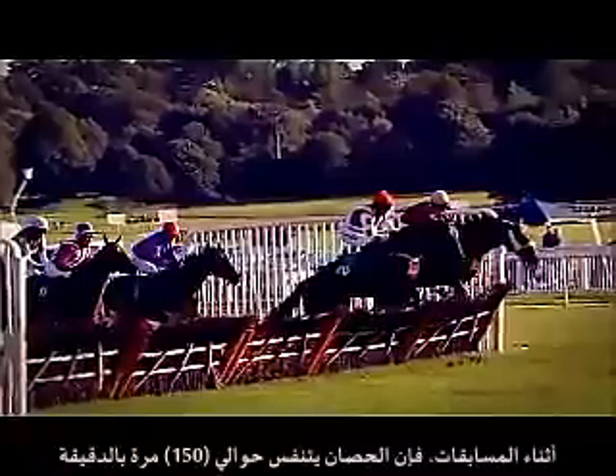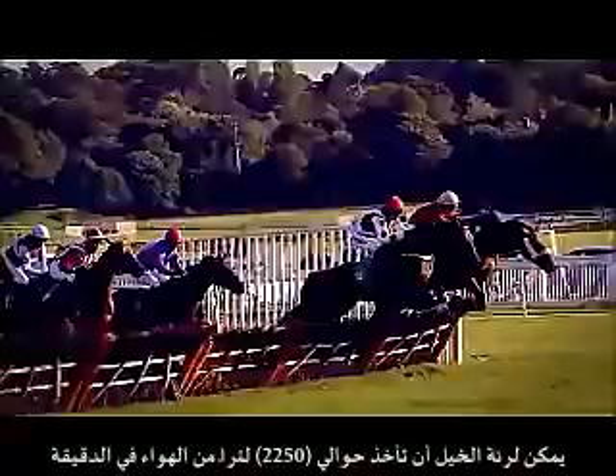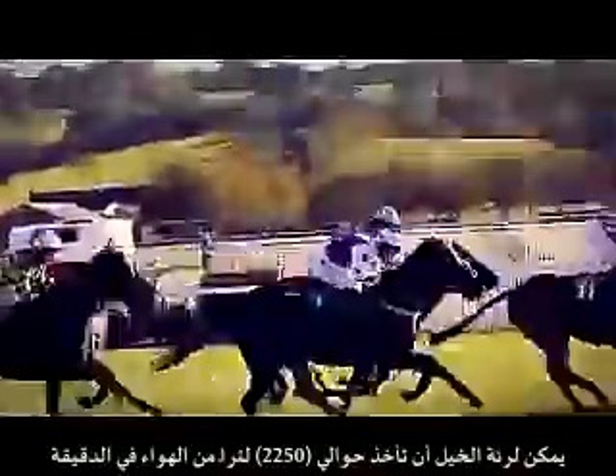During competition, a horse will take up to 150 breaths per minute, with each breath consisting of 12 to 15 litres of air. The horse's lungs will then take in over 2,250 litres of air in that one minute.